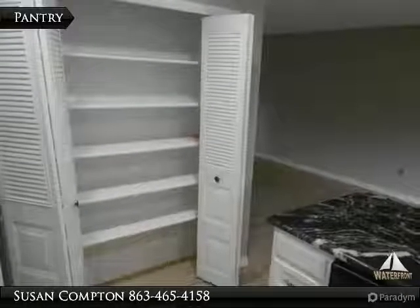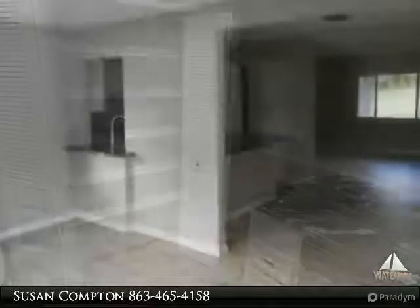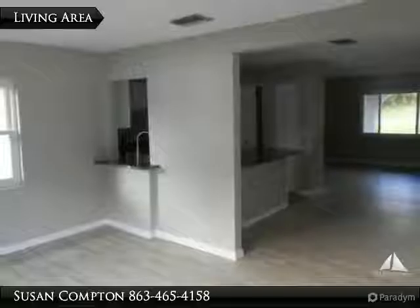This home has been completely remodeled with a new kitchen with granite countertops and stainless steel appliances, updated bathrooms, recessed lighting, and new paint on the interior and exterior and flooring.